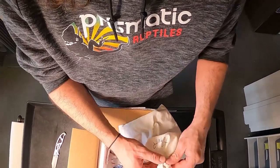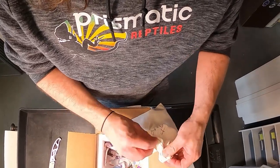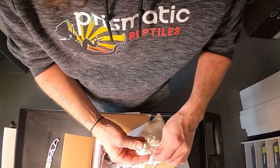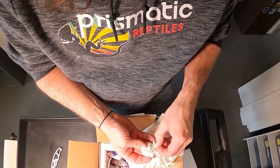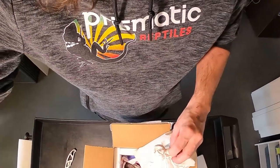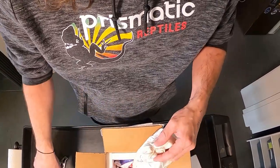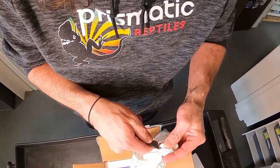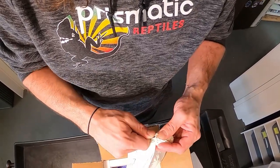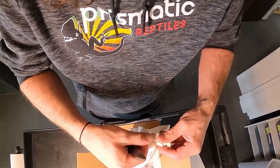She pooped in there. Sounds about right. So this is an adult female from Jeff Teal, and I believe it came from some HypoE lineage — I can't remember for sure. But what I'm more interested in is the fact that she is extremely, extremely aberrant.